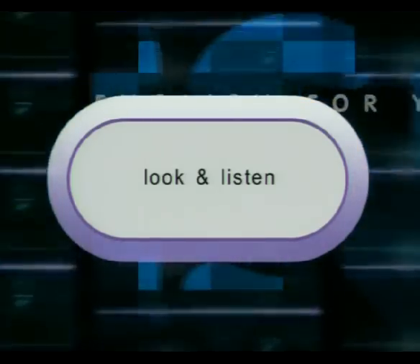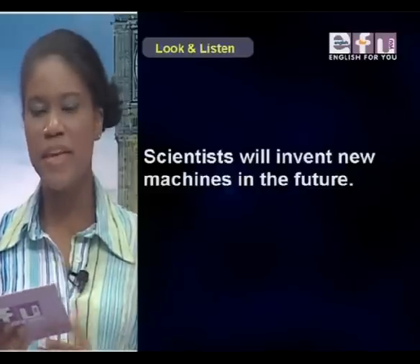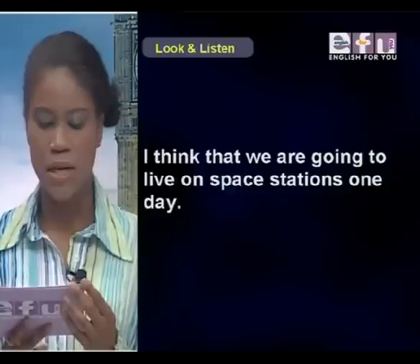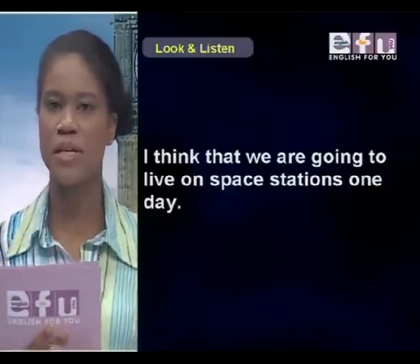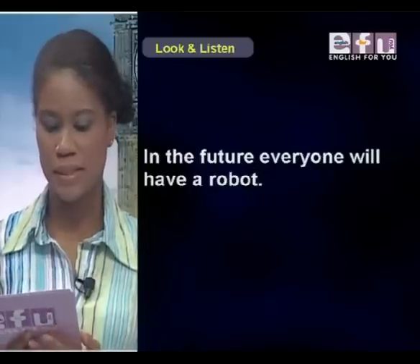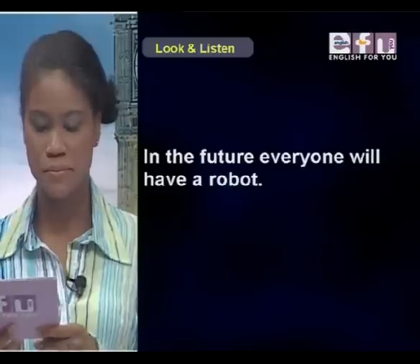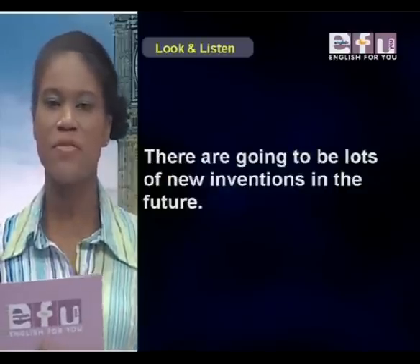Look and listen. Scientists will invent new machines in the future. I think that we are going to live on space stations one day. In the future, everyone will have a robot. There are going to be lots of new inventions in the future.